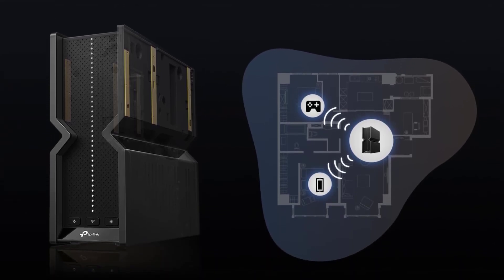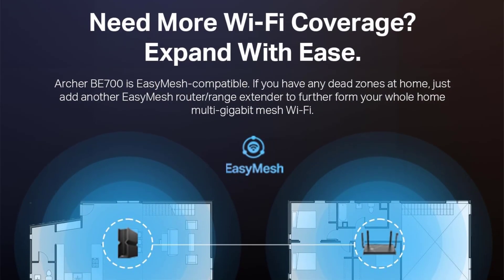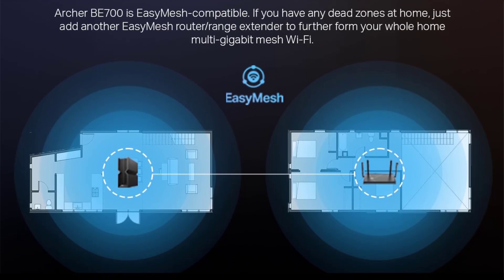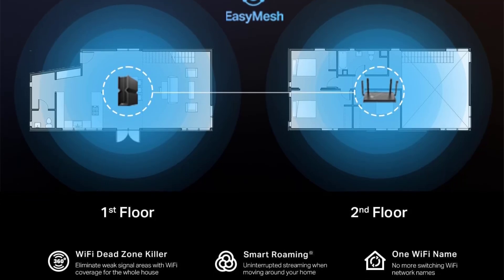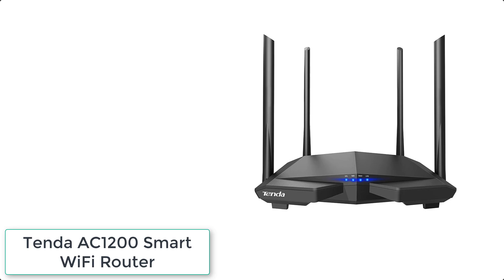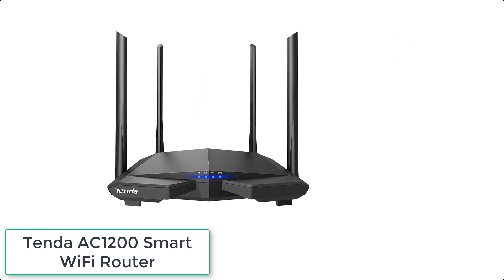Extend network range further by adding EasyMesh-compatible routers, extenders, or wireless powerline adapters for a seamless whole-home connection — eliminating dead zones, drops, and lag as you move across your home. It also provides comprehensive home network protection, robust parental controls, and real-time IoT security whether you're at home or on the go.